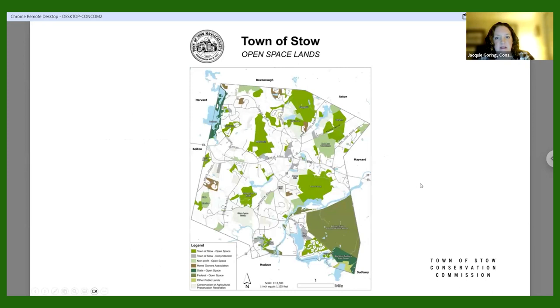Here is the most recent open space map for the Town of Stow, showing all open space lands. The limey green is owned by the town. There's also private land trust and landowner land in pale green, including the Stow Conservation Trust. We have state land at Delaney in dark green, a portion of the Marlboro Sudbury State Forest in Stow, and our federal partners at the Assabet Wildlife Refuge in darker green.